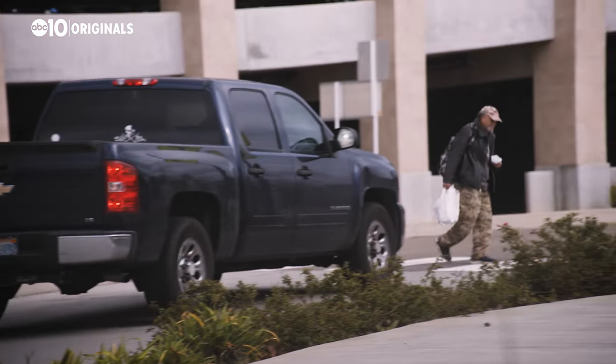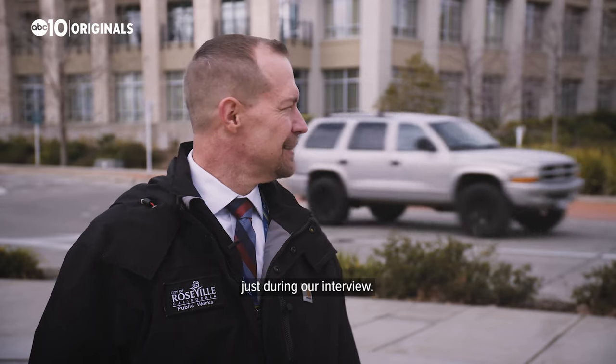We're all going to be seeing more roundabouts. Absolutely. We're currently seeing how many cars have been coming through just during our interview — and no accident.